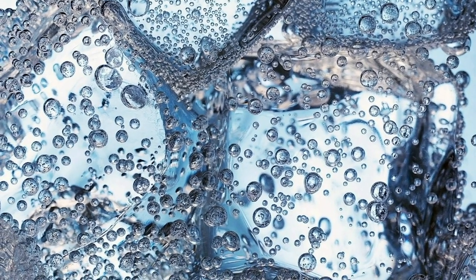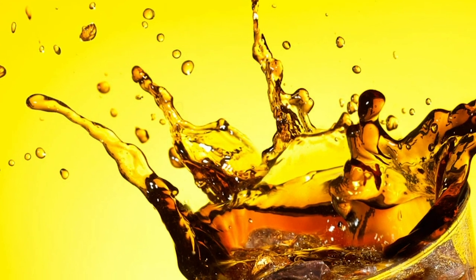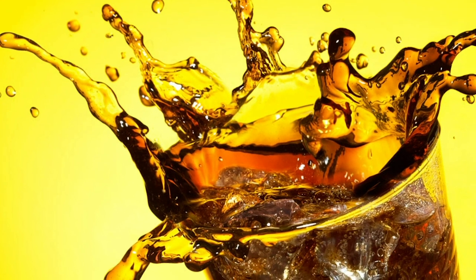Soda splashes too good to be true. It turns out it's not just the ice and the drinks that is misleading. The drinks themselves might have undergone some trickery as well. For some advertisements,